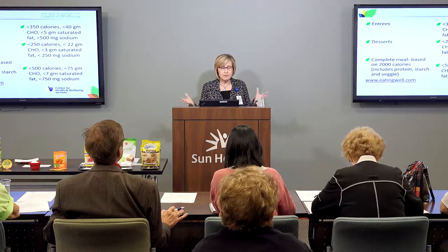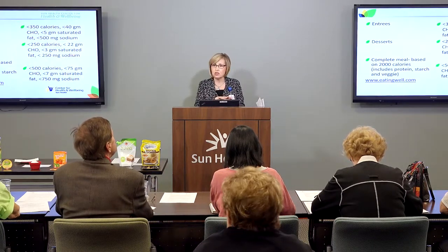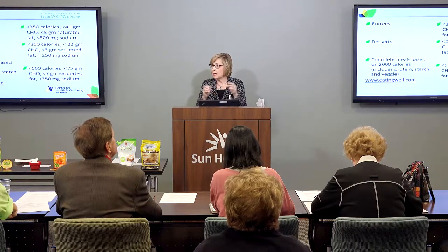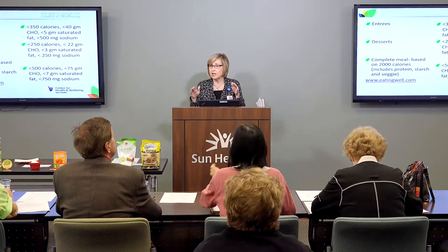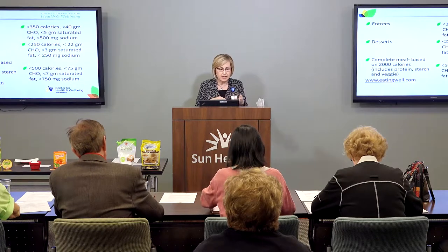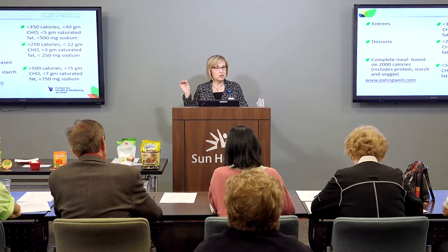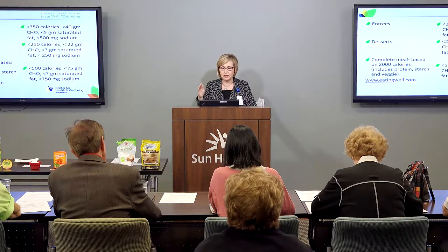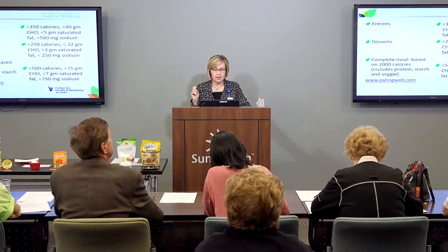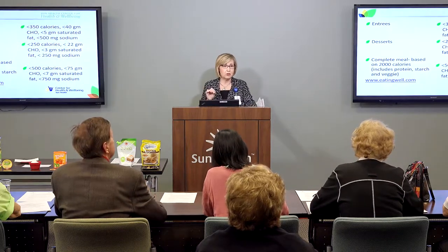If you want to look at a complete meal — meaning a protein, a piece of meat, a starch, and a vegetable — this will vary depending upon your calorie level. If you have questions about how many calories you should follow to maintain or lose weight, it's good to talk with a registered dietitian. Based on 2,000 calories, the protein, starch, and vegetable together should be less than 500 calories, less than 75 grams of total carbohydrate, less than 7 grams of saturated fat, and less than 750 milligrams of sodium.